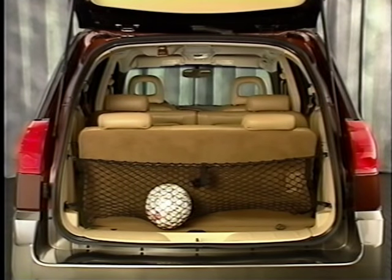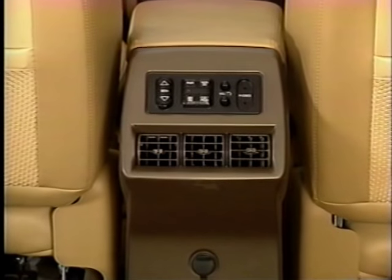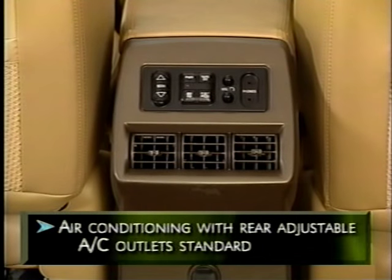Rendezvous also offers a specially designed rear cargo storage system to keep gear contained and out of sight. It's standard on CXL and available on CX. Rendezvous's cabin has an impressive list of comfort features, many of them standard.